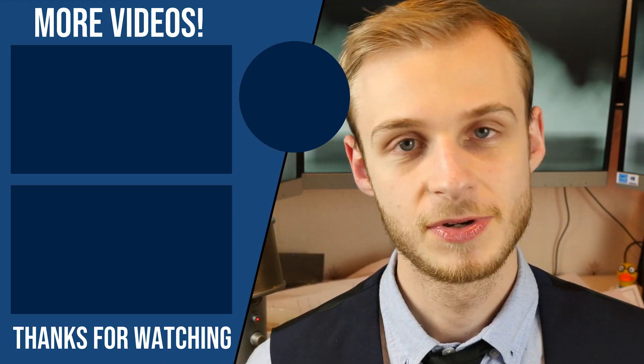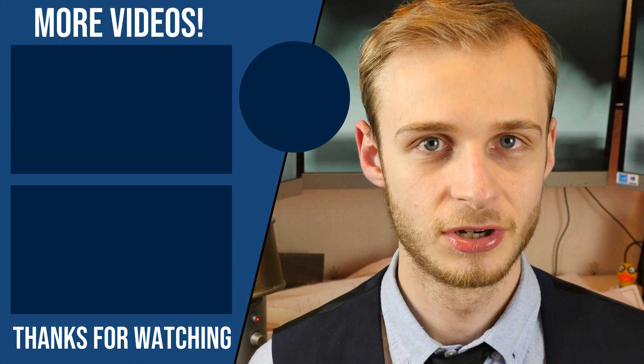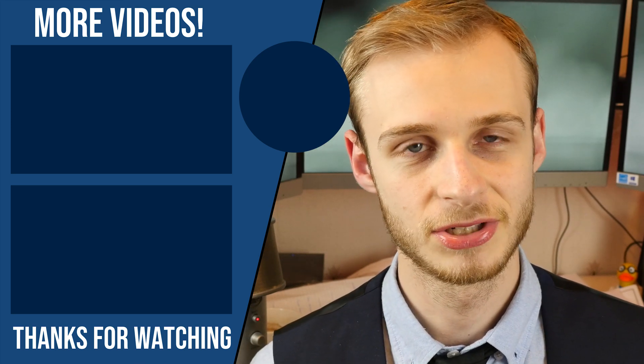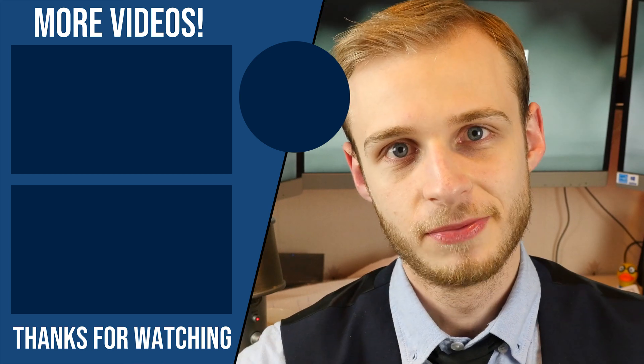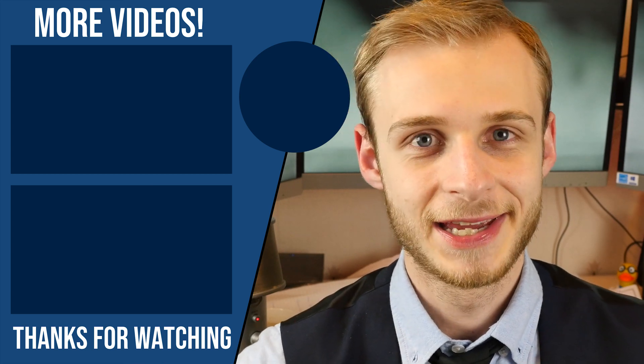The other thing that's happened as part of my general surgery block is five days in maternity, but that's going to get its own short video — so watch out for that. Thanks very much for watching. If you've got any questions about how the course works here at Warwick, whether first or second year, let me know in the comments below. Please hit the like button, leave a comment, subscribe, and don't forget to check out postgradmedic.com for helpful videos and articles to help you make your way to medical school. Take care and I'll see you next time.